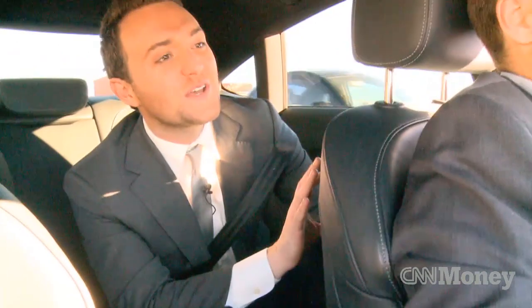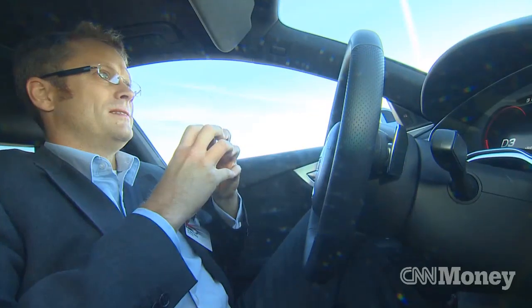It kind of reminds me of Bewitched, that American series about the housewife witch, because I see your hands there not touching anything and this steering wheel is moving back and forth — it really makes me feel like there's some type of magic going on. Yeah, I'm sorry, I just can't wiggle my nose the way Nicole Kidman can.